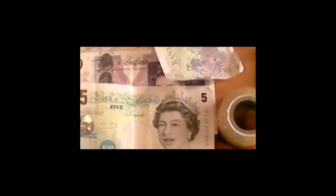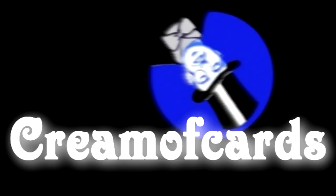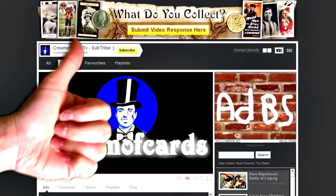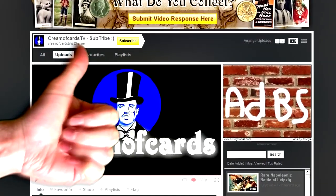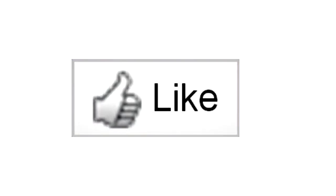Welcome to another priceless video on DreamerCardsTV. Do you like collecting? Then please subscribe to my channel and don't forget to click on the like button.